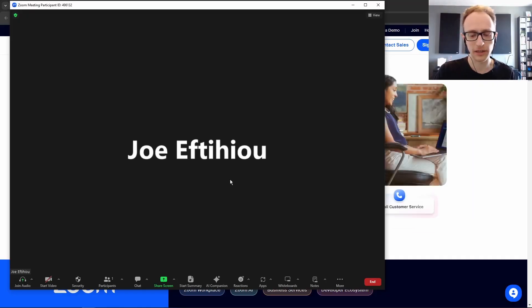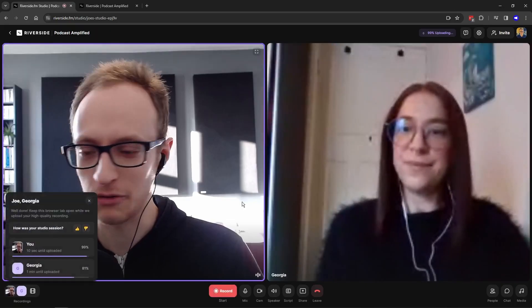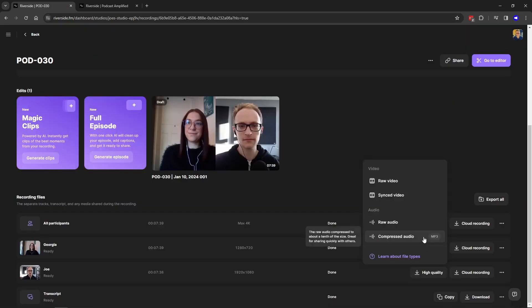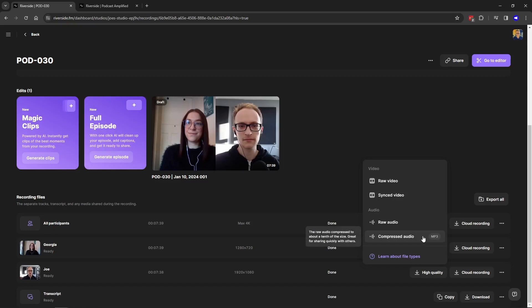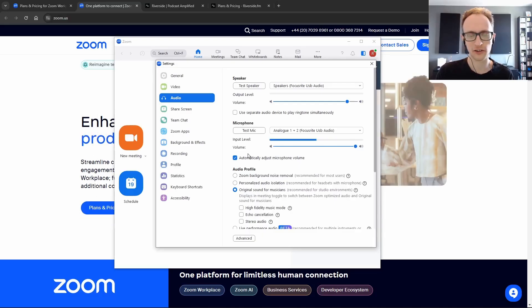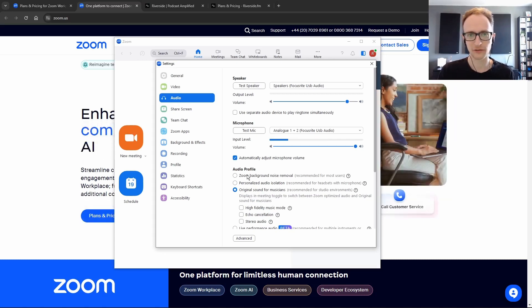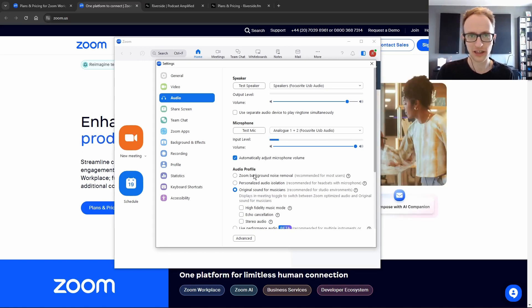After you've recorded and clicked stop on Zoom, it will automatically save your recordings. On Riverside, you do have to be more careful and make sure that everyone has uploaded before they leave the call. You'll find your recordings in the recording section with options to download in different quality levels. Bear in mind that Zoom has a lot of quality options, so somebody's Zoom recording can look and sound completely different to someone else's.